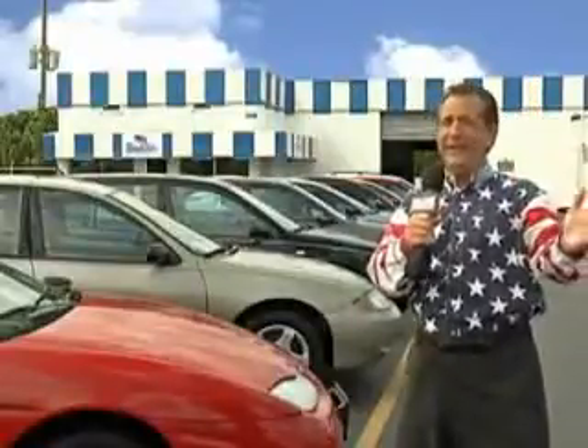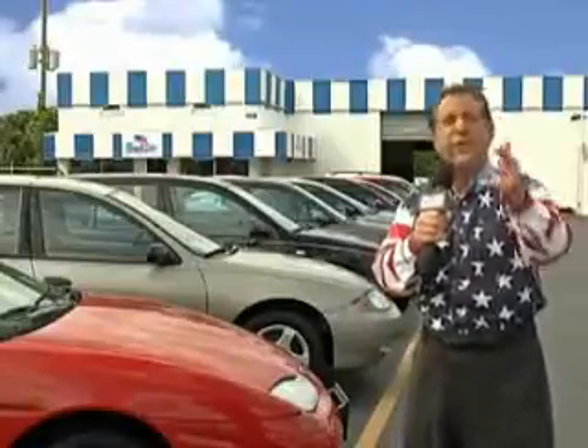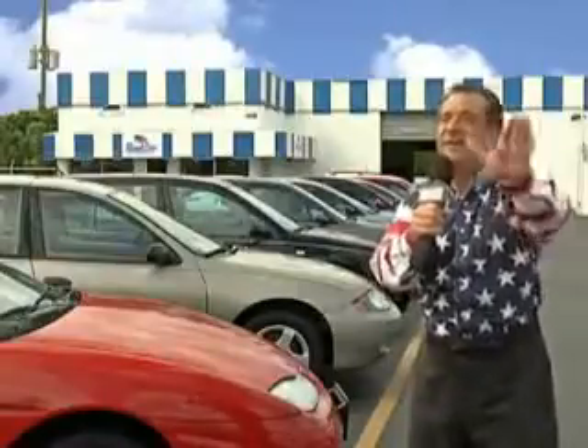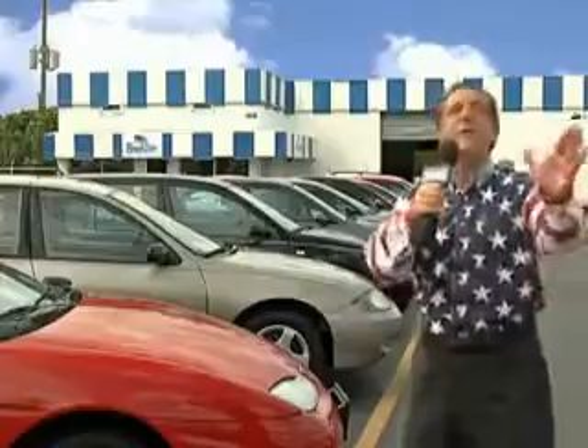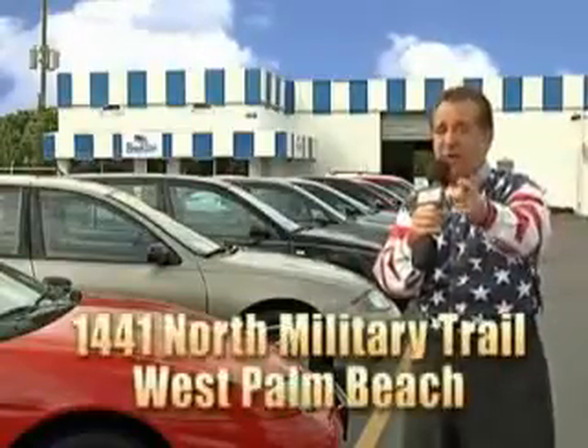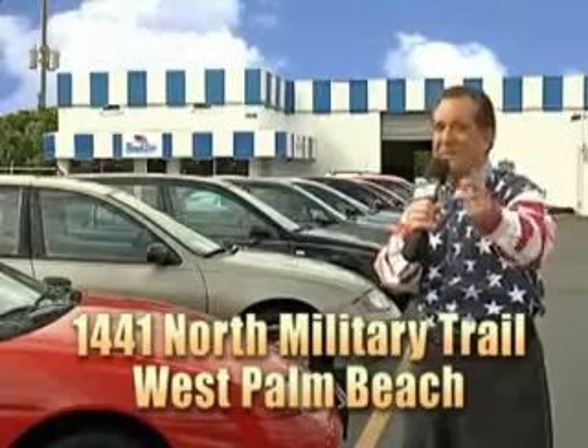Well, my 15 minutes are up, but I could go on for another hour or more. Believe me, we have a huge selection of cars, trucks, vans, and sport utility vehicles here at Beach Cars. And as you can clearly see, we price to sell. And we don't care if you have no credit or even bad credit — we're going to finance it right here at Beach Cars so you can drive it home today. That's Beach Cars, 1441 North Military Trail between Okeechobee and Belvedere, right here in West Palm Beach.